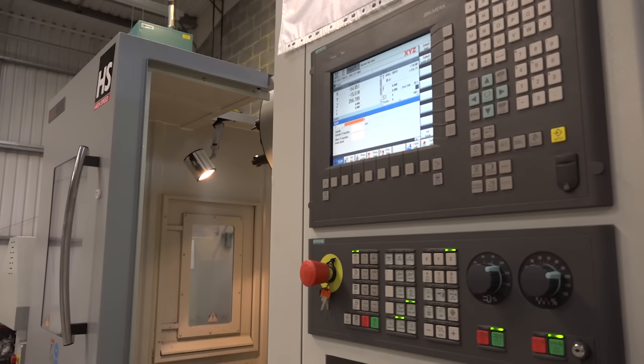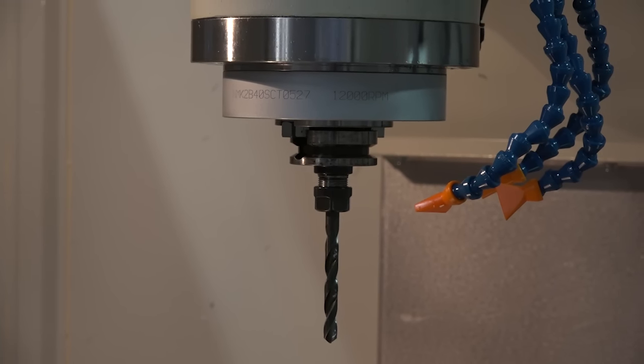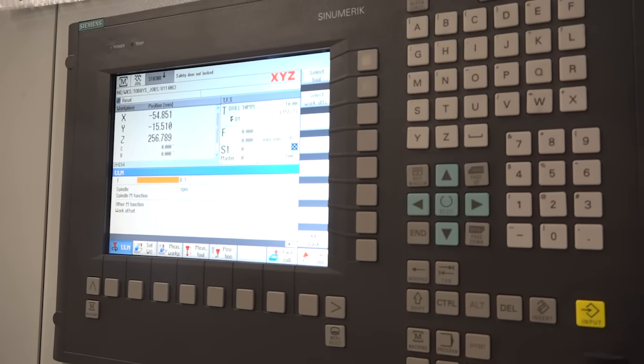It's a really good package. Comes with 12,000rpm through spindle coolant, high speed rapids, and Siemens 840D control. A lot of spec there — was it all included in the price? Yes it was, and their support's really good as well.